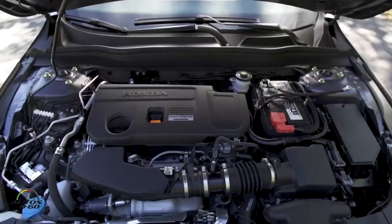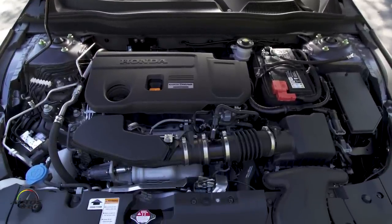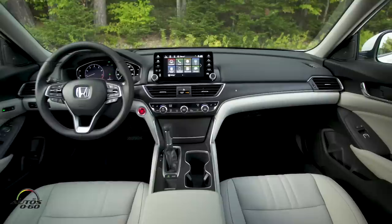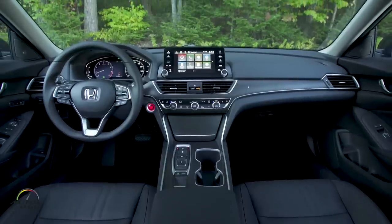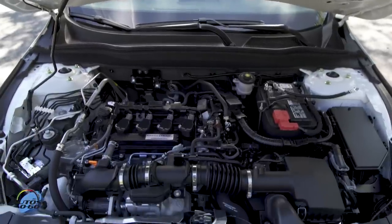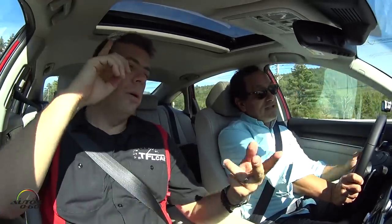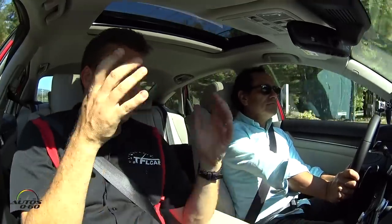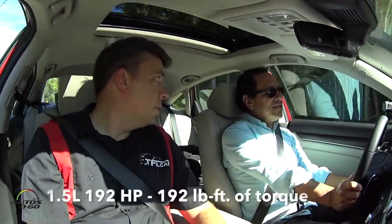They have two gas engines: a 1.5 turbo and a 2.0 liter turbo. For transmissions there's a manual, a CVT, a six-speed automatic, and this ten-speed automatic, plus a hybrid. The CVT pairs with the 1.5 liter or a six-speed manual; this is the 2.0 liter, which is the premium engine. And no more V6, by the way.